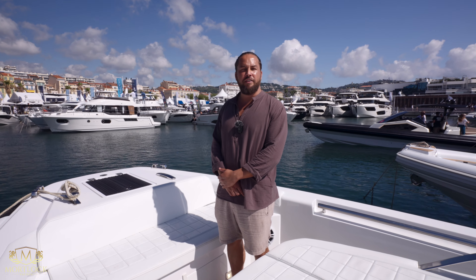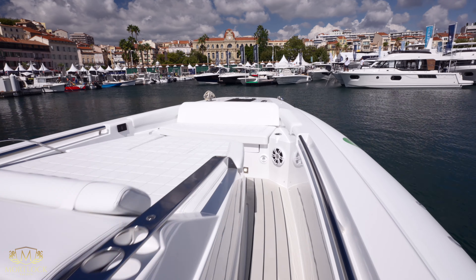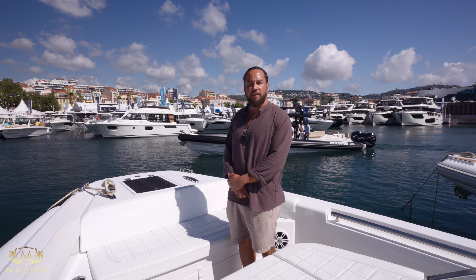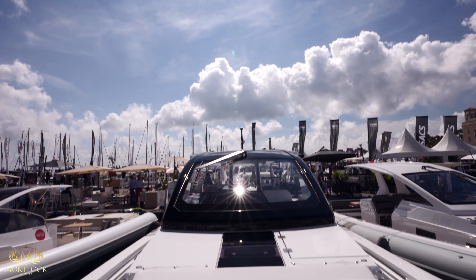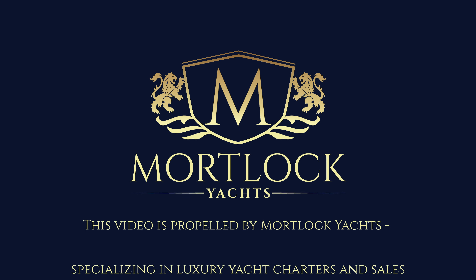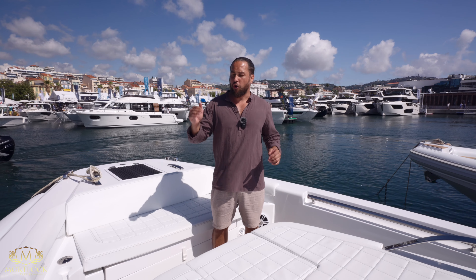We are currently standing on the Pirelli V Marine 50-foot Ted Manifold design, coming out of Verace near Genoa in Italy. This is an exclusive V Marine yacht — you can only find this specific Pirelli with V Marine, so you'd have to contact them directly. We'll make sure those contact details are available for you. We've got a wonderful example of a RIB here, a go-fast RIB designed to take you out for the day at short hops.